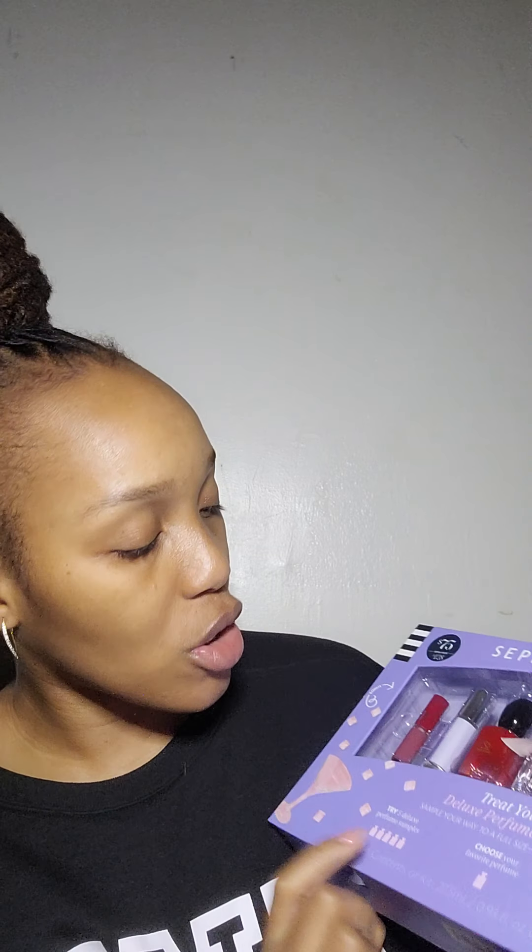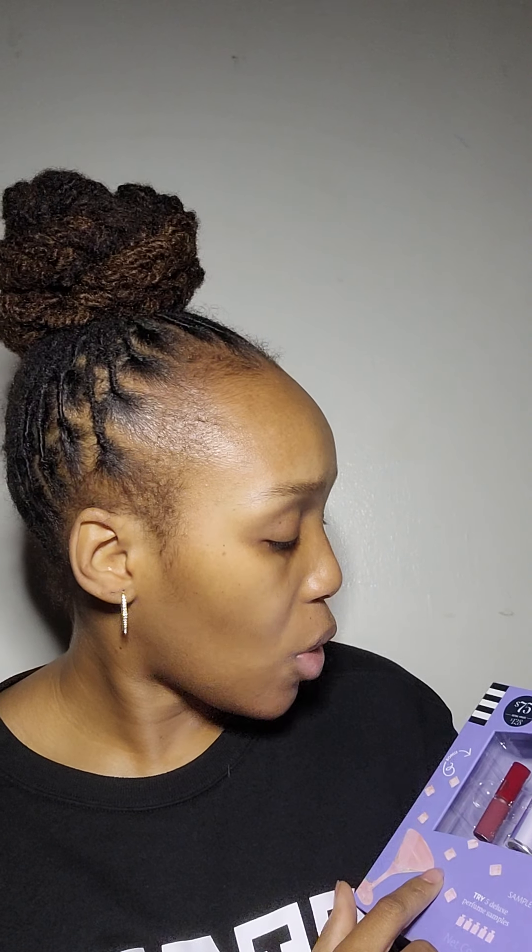I got one more Sephora Favorites set — this one says 'Treat Yourself.' It has a mini Seed fragrance, a Burberry, and another Versace Blue. I actually got a sample of the Versace Blue before and didn't like it, so hopefully I'll like it now. I mainly got this set for the candle — I thought it was full size, but I should have read it more carefully. It's a Nest candle and I've been hearing a lot of great things about the Nest brand for candles and diffusers.